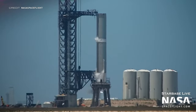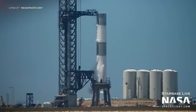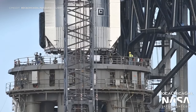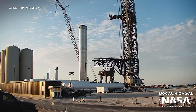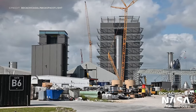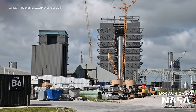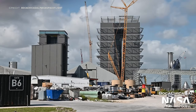Booster 7 has been getting frosty again, performing yet another cryogenic proof test on the orbital launch mount. Not much is to be noted from the outside as it looked pretty similar to the previous booster cryo tests. This test was followed by removal from the launch mount and placement onto the transport stand. The following day, during the early hours, Booster 7 was rolled down the highway back to the production site with the Texan sun glinting off the stainless steel. After arriving at the production site it was rolled into High Bay 2.